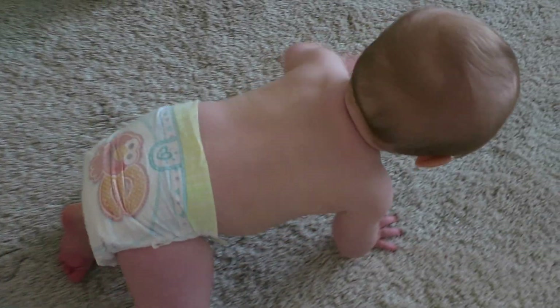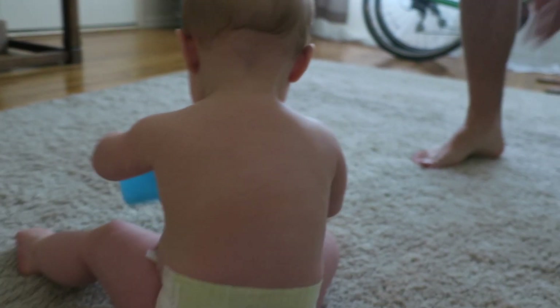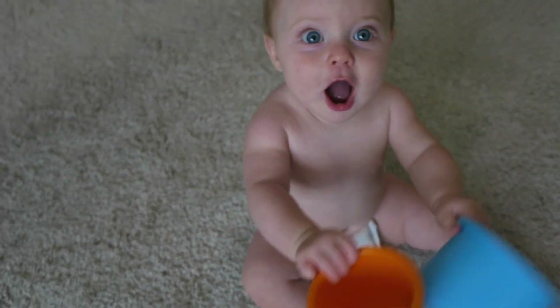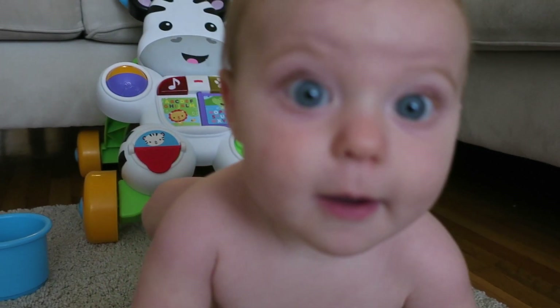This is our crazy daughter Scarlett. As you can see, she is on the go 24-7. Thankfully, Pampers Cruisers give her the flexibility to play her way while the unique extra absorb layer keeps her diaper dryer and way less saggy.